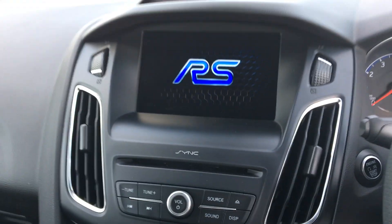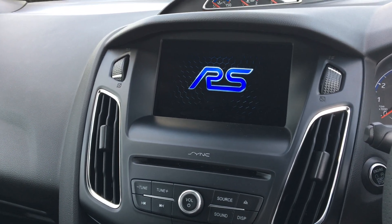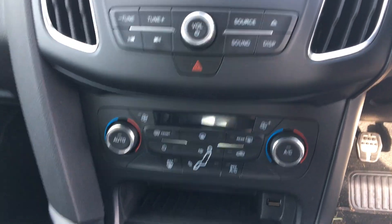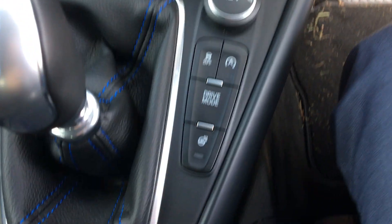Other features of the car include the SYNC 3 navigation system with DAB radio, Sony speakers, dual climb control, cruise control and four different sport modes.